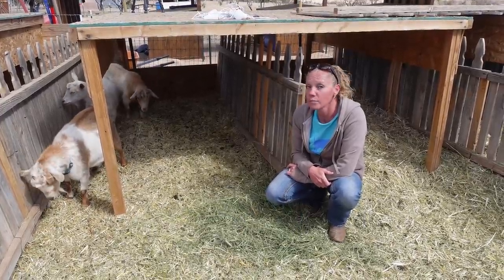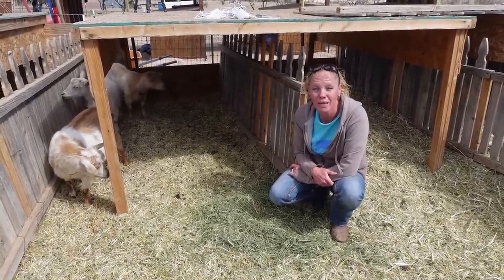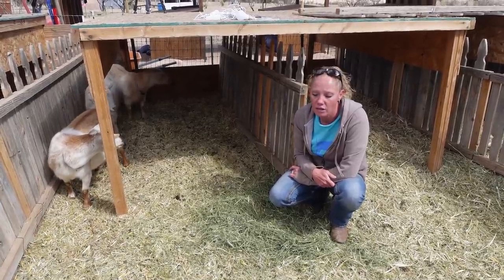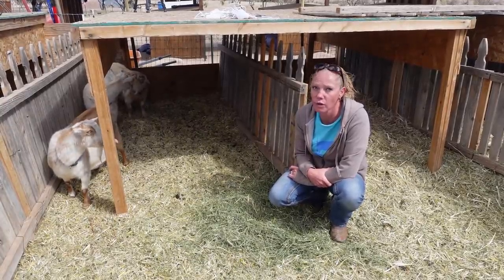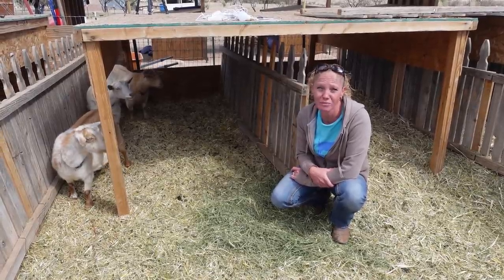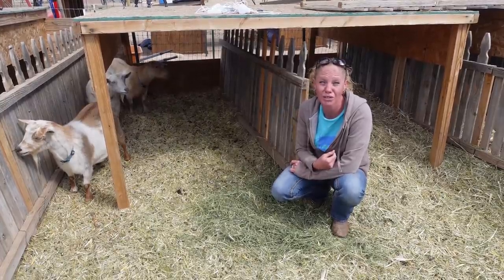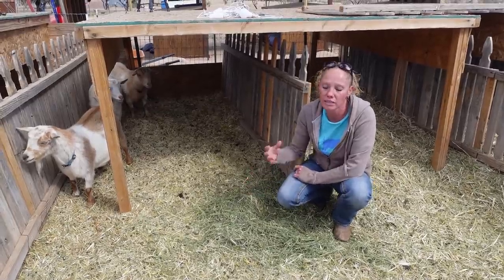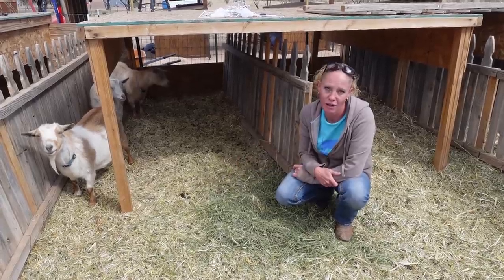I did end up separating her babies from her shortly after she gave birth to them. There was one baby that was just super, super little and super weak, so I knew she wasn't going to be able to stand up on her feet. It actually took her about four hours before that little doe stood up. She would have ended up just dying. I did need the colostrum from Becky, and since I had to separate the one little doeling, I didn't want to leave her alone. So I just took all four of the kids, milked out Becky, and gave them the colostrum.